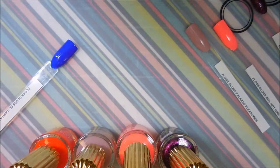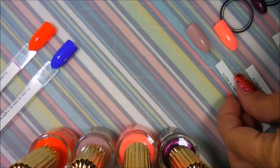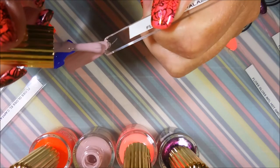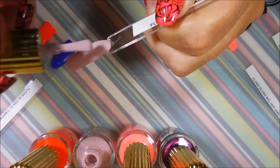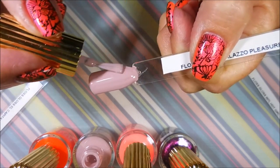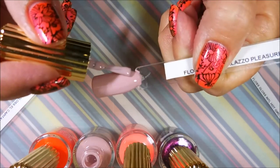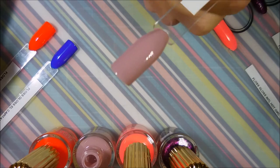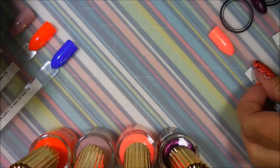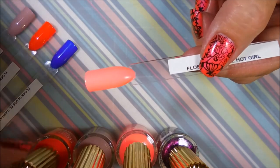Here we go with Fast Lane for the second coat. I really wish these would show up on camera the way they look in real life — I'm going to turn on some more lights. And here we go with Palazzo Pleasures for the second coat. That is just so smooth and pretty — I love that, very very pretty. And the next one is International Hot Girl.